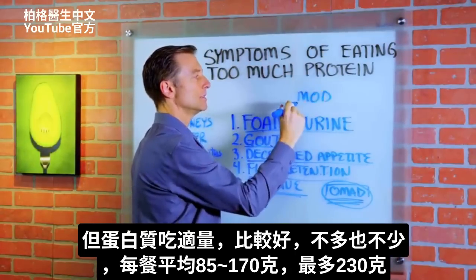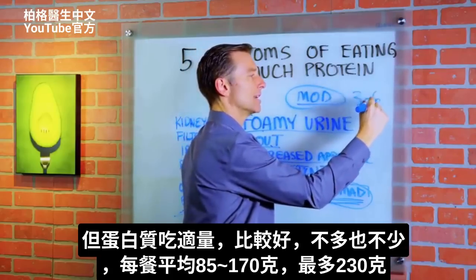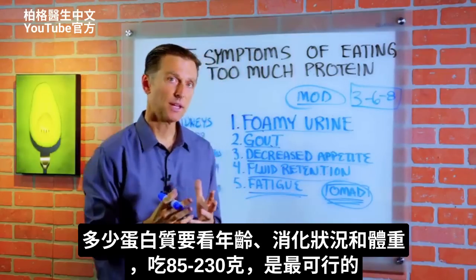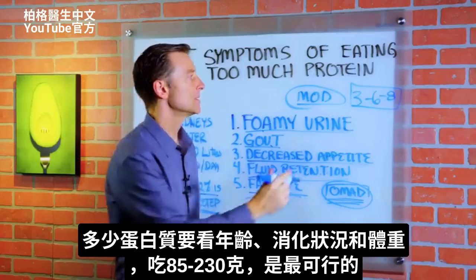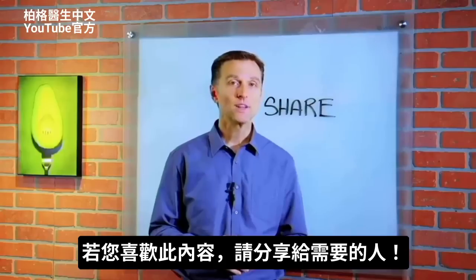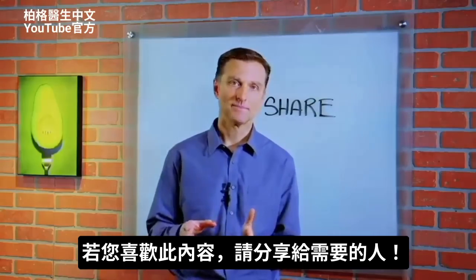But typically it's good to consume a moderate amount of protein — not too little, not too much. Just an average amount between about three to six, maybe up to eight ounces per meal, depending on your age, your digestive system, and how big you are. That's the range that seems to work out best. If you're enjoying this content, go ahead and share it with someone that could really benefit from it.